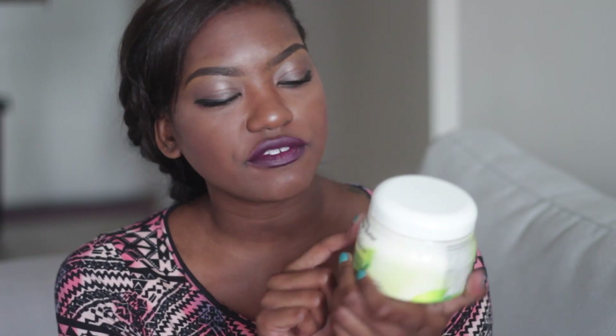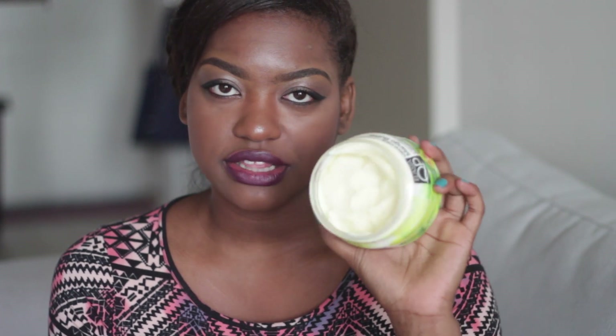If you are looking to do a twist out or a braid out, I would definitely recommend the Elasta QP Olive Oil and Mango Butter leave-in. It's thicker, creamier, and more moisturizing — definitely really good for those twist outs, braid outs, and things like that.